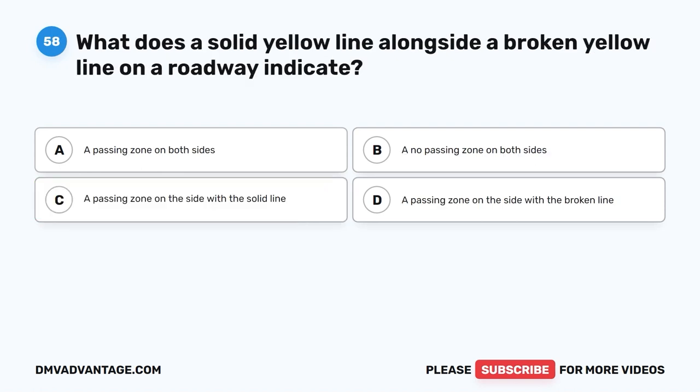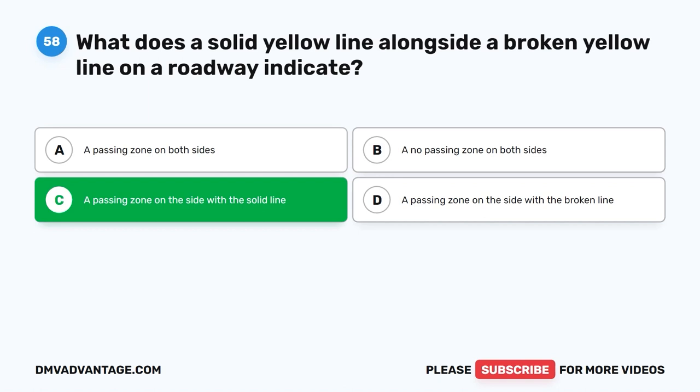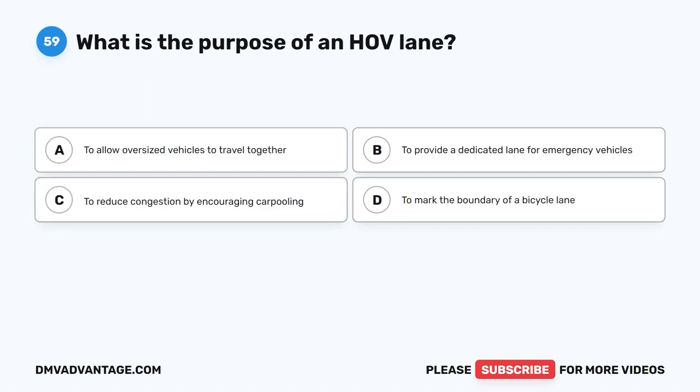Question 58: What does a solid yellow line alongside a broken yellow line on a roadway indicate? The correct answer is D: A passing zone on the side with the broken line. When a solid yellow line is alongside a broken yellow line, it indicates a passing zone on the side with the broken line and a no passing zone on the side with the solid line. Drivers may pass on the side with the broken line when it is safe, but passing is not permitted on the side with the solid line.